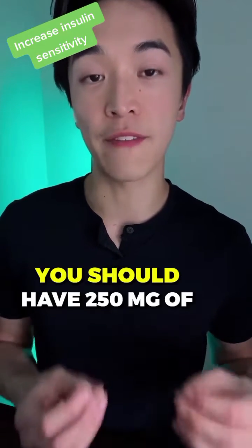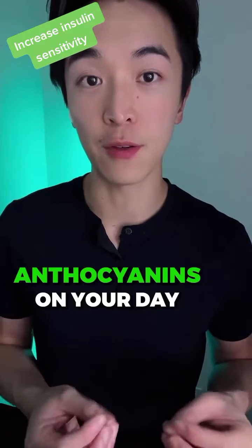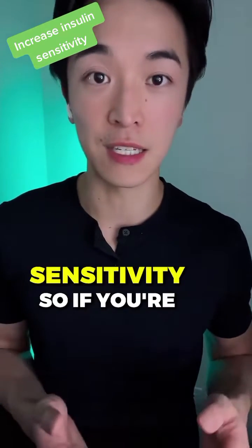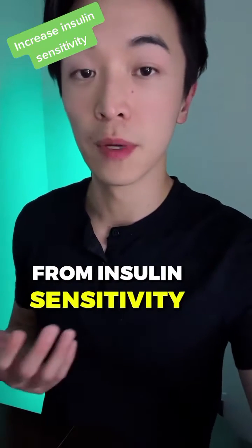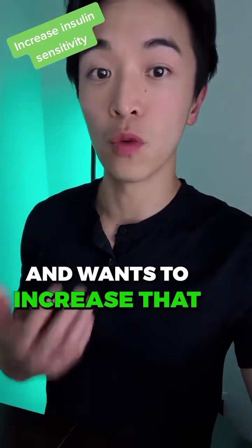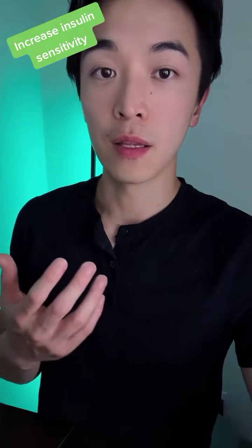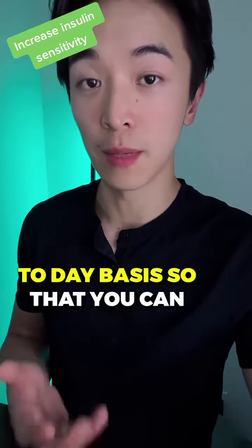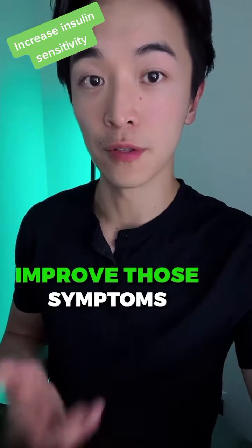To be exact, you should have 250 milligrams of anthocyanins in your day-to-day diet so that you can increase your insulin sensitivity. So if you're someone who is suffering from insulin sensitivity and wants to increase that, try having anthocyanins in your diet on a regular day-to-day basis so that you can improve those symptoms.